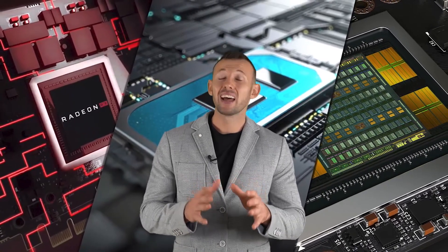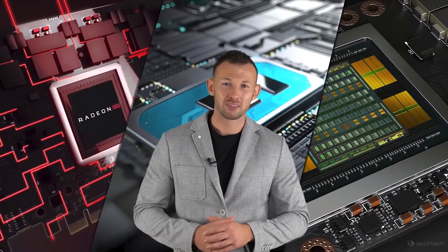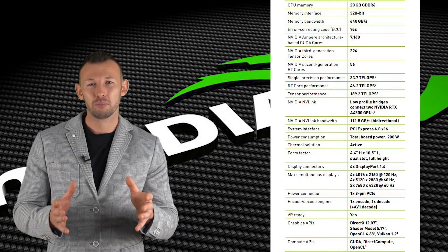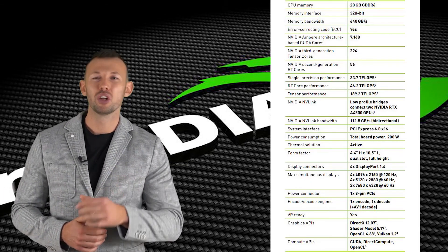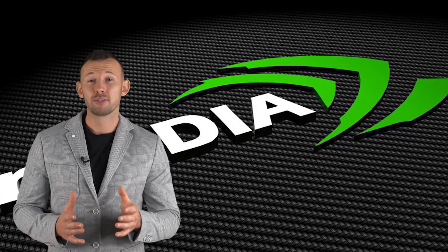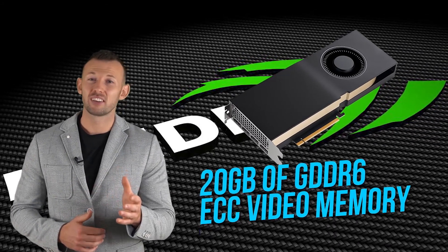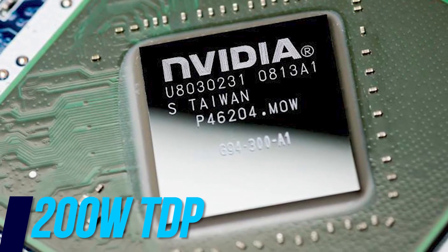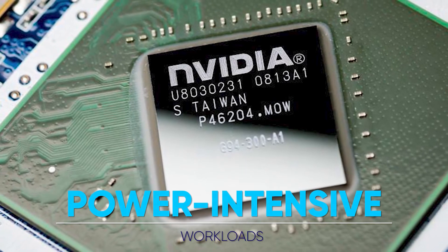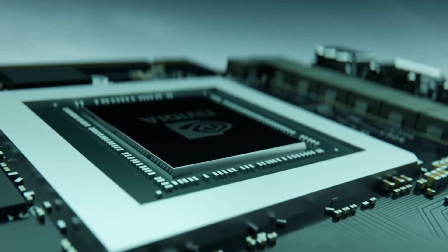That's not to say the A4500 is not worth talking about, as it boasts serious performance specs. The A4500 boasts 20 gigabytes of GDDR6 ECC video memory with a 200-watt TDP, allowing for power-intensive workloads with the supplement of an 8-pin connector.